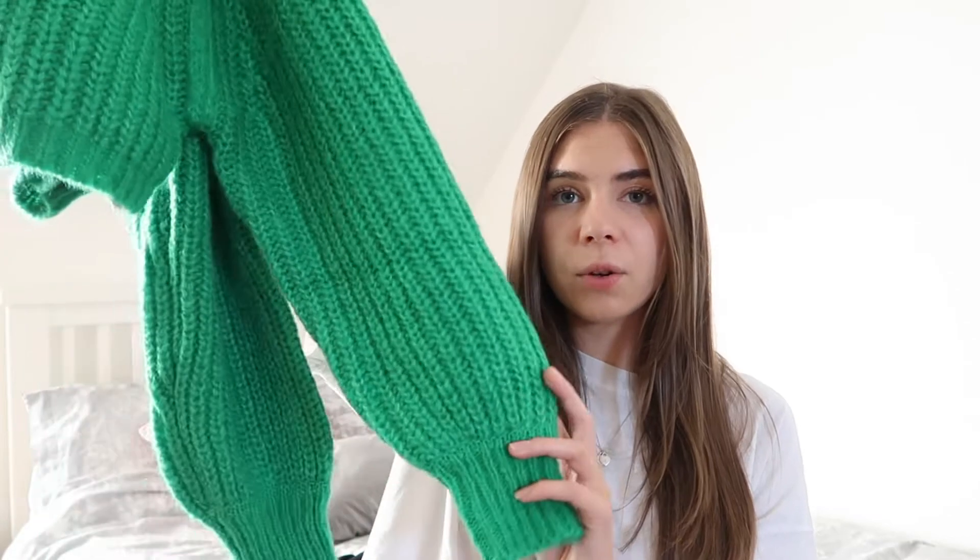This was £26, so more on the pricey side, but for a really good thick quality jumper I don't think that's too bad because it's going to keep you so warm. It's kind of got these balloon sleeves and it's very loose. I did pick this up in a medium, just to be a bit more cosy.